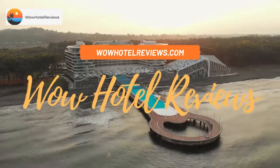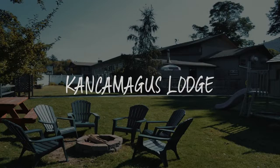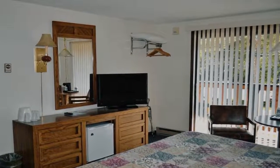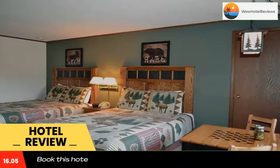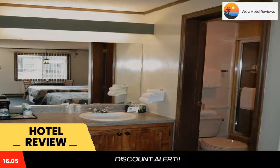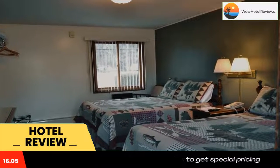Hello guys, welcome to Wow Hotel Reviews. Today I am reviewing Kancamagus Lodge, a three-star hotel. Please use our booking.com link in the description to book the hotel and get special pricing. Some of the most popular facilities are an indoor swimming pool, free parking, free Wi-Fi, restaurant, family rooms, and a bar.